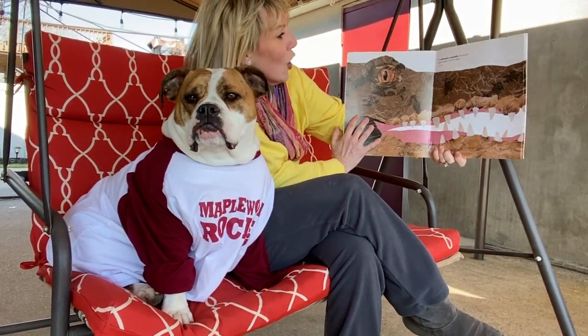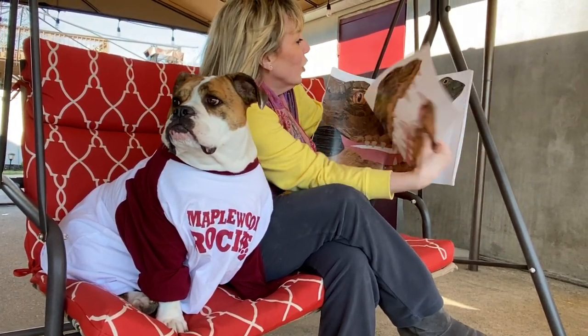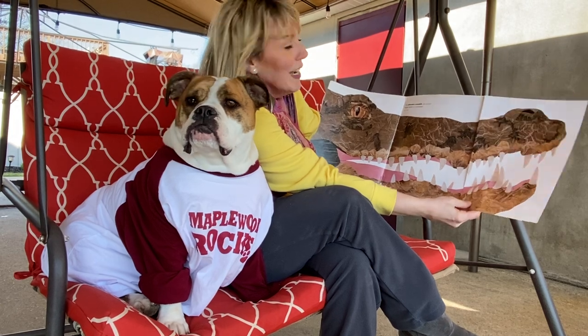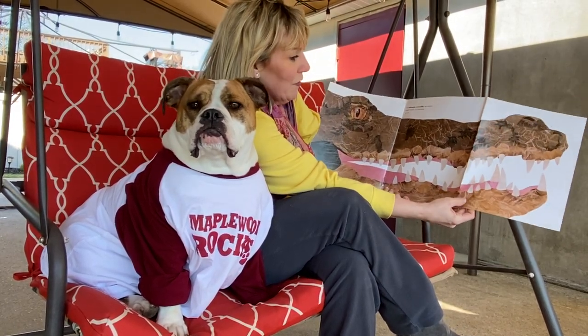Next, the saltwater crocodile — wait till you see this — is the world's largest reptile and it is a man-eater. It can be up to 23 feet.